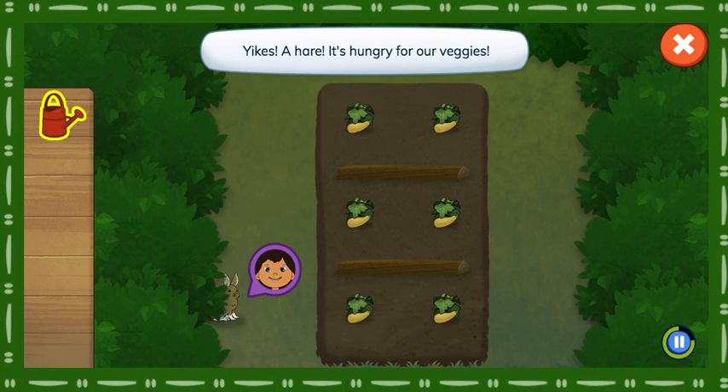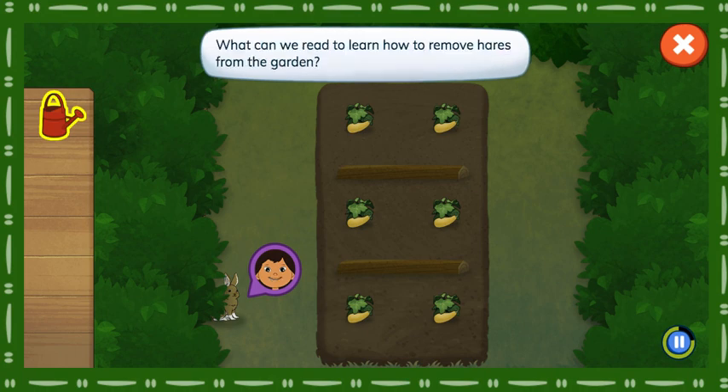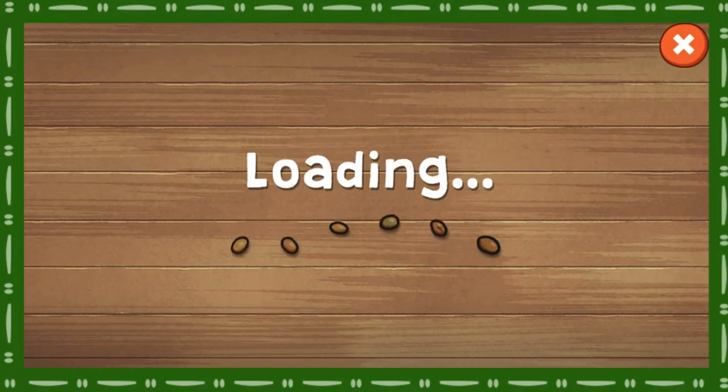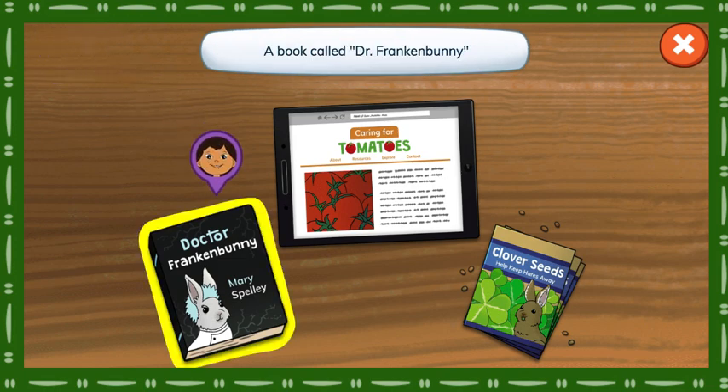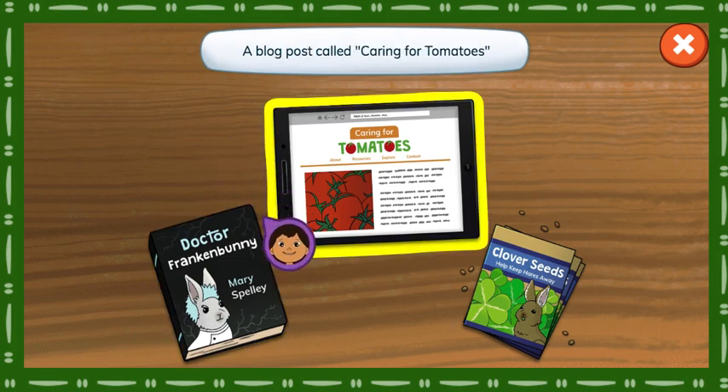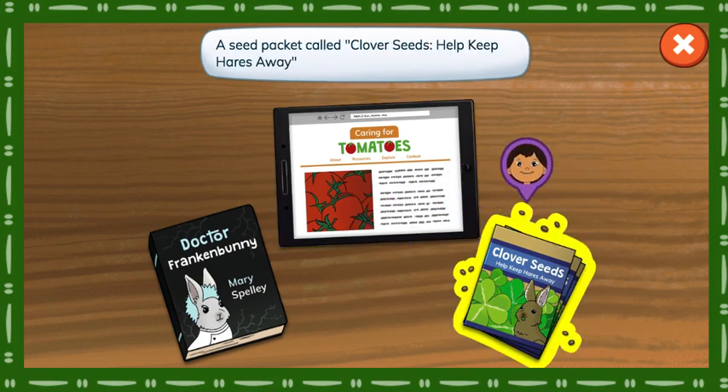Yikes! A hare! It's hungry for our veggies. What can we read to learn how to remove hares from the garden? Which of these will help us find out how to keep hares away from our garden? A book called Dr. Franken-Bunny. A blog post called Caring for Tomatoes. A seed packet called Clover Seeds. Help keep hares away.